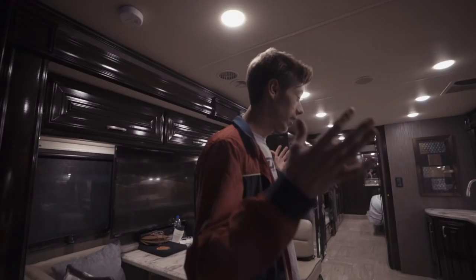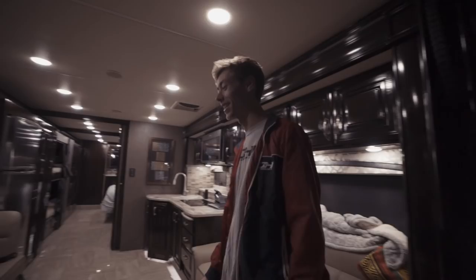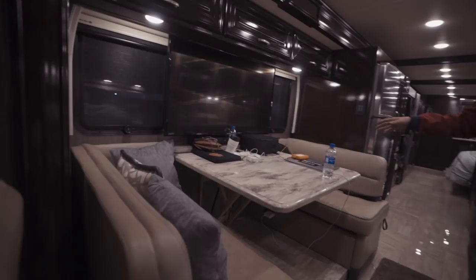Alright guys, so this is the living area — well, this is actually my driving area. This is my first time driving anything this big, and it wasn't fun to drive, but we made it, we're here. So yeah, this is our little dining area, and this is where my videographer does all of his work and makes sure everything's all set.